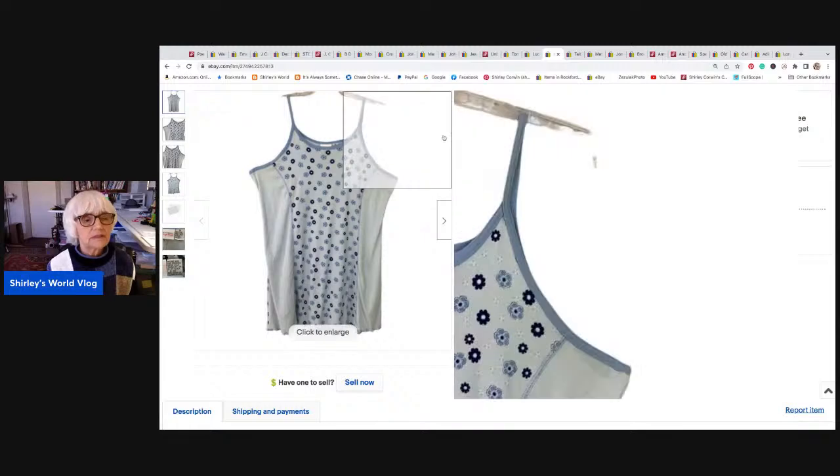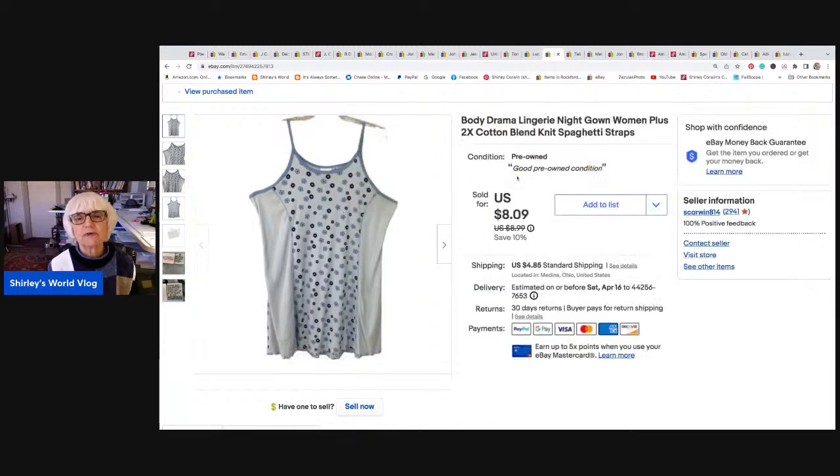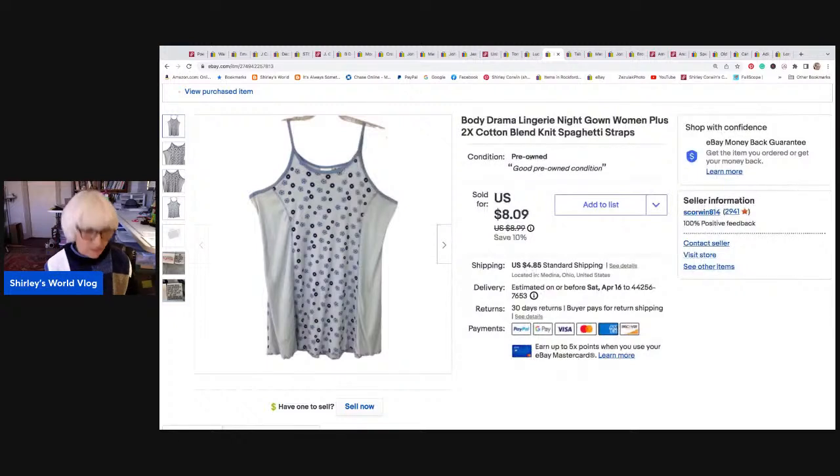Here's a little piece — I'm not sure where I got this. It was a little lingerie top or nightgown, but it was hardly long enough to be a nightgown. It was a plus size 2X cotton blend with little spaghetti straps. It sold for $8.09, and I netted $6.56. I made another $0.40 on shipping. It went to LJ, Georgia.